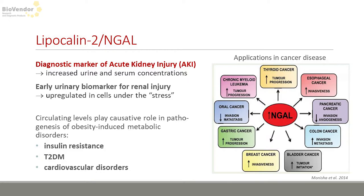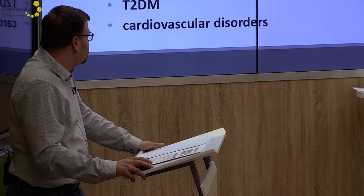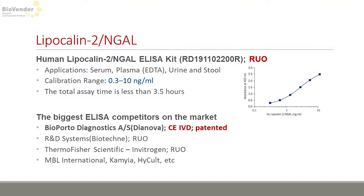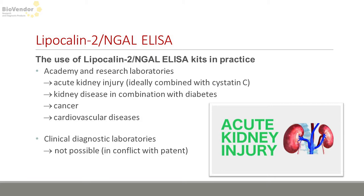The last marker is Lipocalin 2. It is a good early diagnostic marker of acute kidney injury and, what's interesting, it has a very close relation to insulin resistance and diabetes in obese people, and it correlates well with various malignant disorders. Unfortunately, BioVendor is one of many ELISA kits on the market, and due to many patents granted to BioPorto Diagnostics it can be used only for research purposes. It is normally used for studying acute kidney injury as an early diagnostic marker.